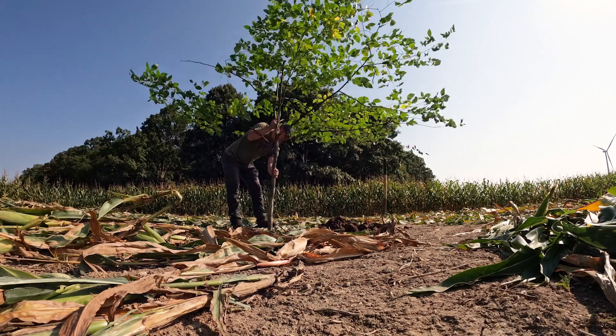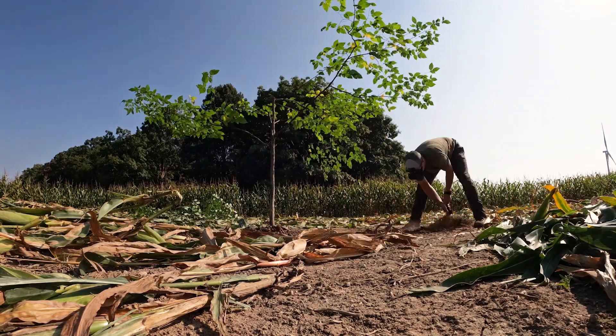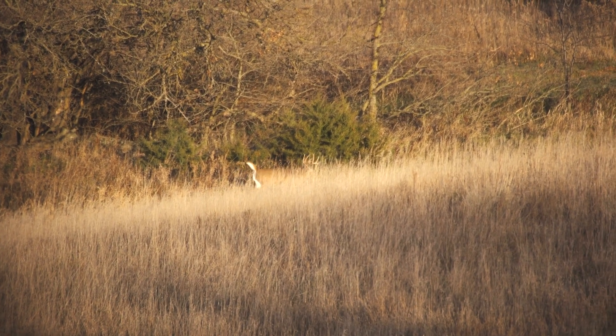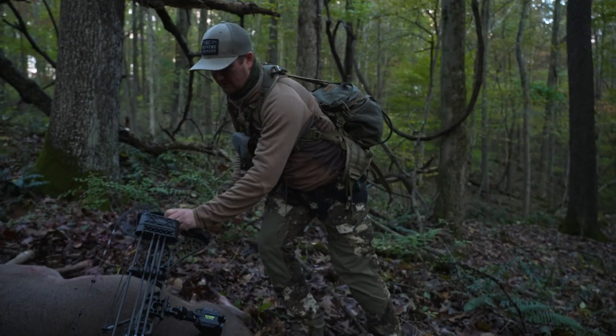I try to get as tight to bedding as I can without being detected, and usually if I can place a scrape there or there is already a scrape there, I'm getting deer hitting those like crazy in October — even early October. I usually don't hunt mornings, but I do glass every morning. If I can put a deer to bed and see a buck going into a piece of timber I've scouted, I know where the bedding pockets are and I can backdoor them that night.